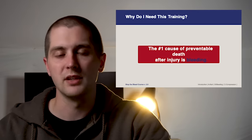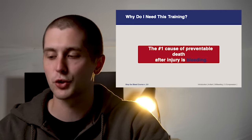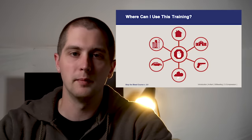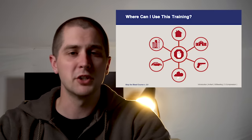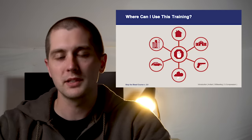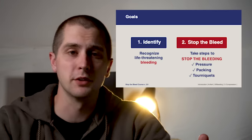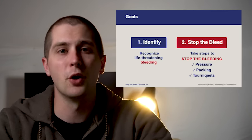Somebody bleeding from a femoral artery wound has about three to four minutes before they bleed out entirely, and chances are you do not have EMS providers on scene yet. So it's really important that we have what's called immediate responders — civilians trained in CPR and bleeding control that can potentially save a life. This training is good anywhere: it might be a school shooting or workplace shooting, but more likely it'll be a chainsaw accident or car accident. The two main goals are to recognize life-threatening hemorrhage and know how to act on it.